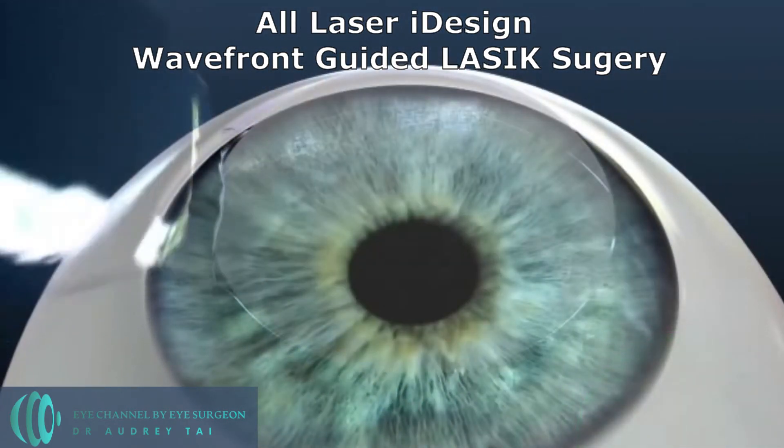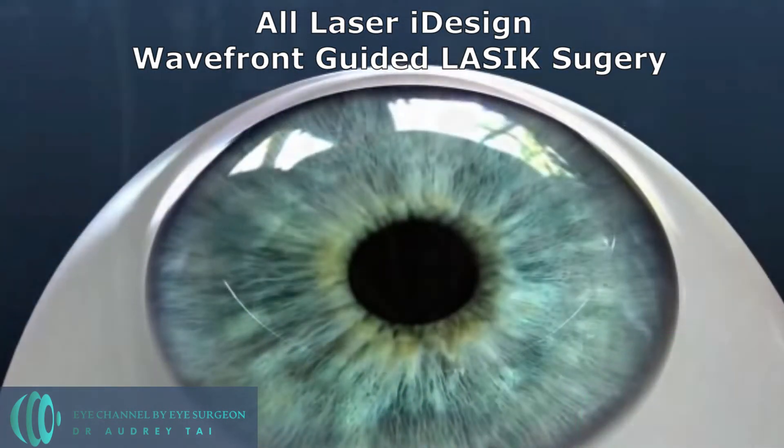After the excimer laser ablation, the corneal flap is placed back down. The amount of tissue ablation and the shape change of the cornea is proportional to the strength of the glasses prescription. Therefore, the higher our glasses prescription, the more tissue of the cornea will be ablated, altering the shape of the cornea more.